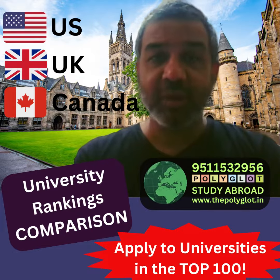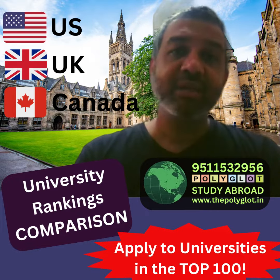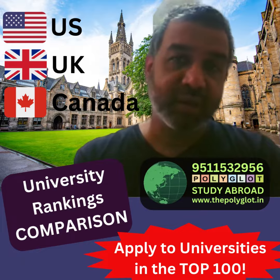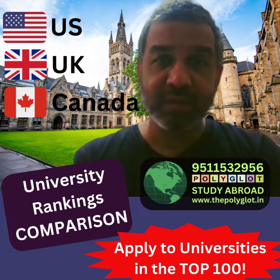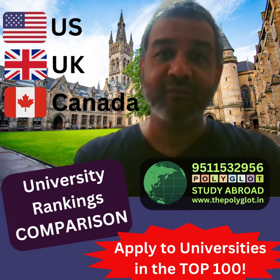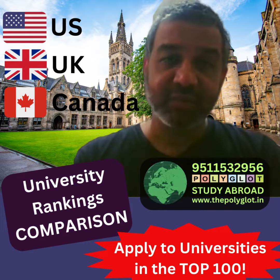Surprisingly, Canada, which is a very popular destination, has got only 3 universities in the top 100 and 8 universities in the top 200.